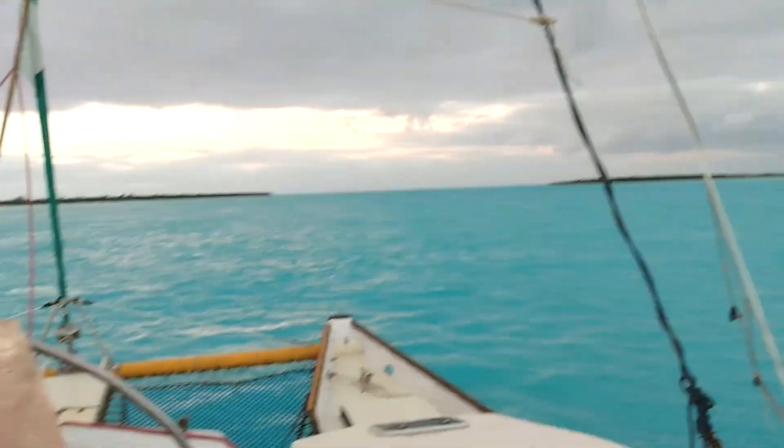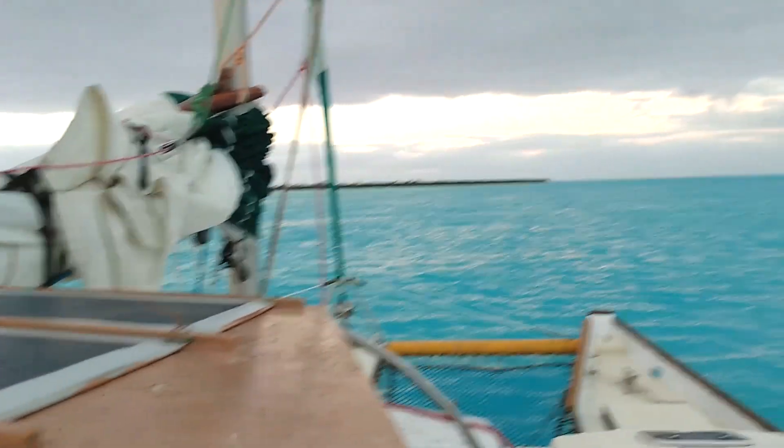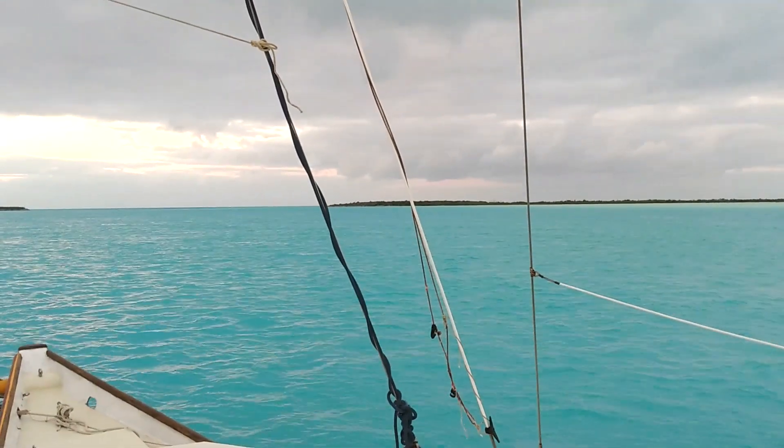Anyway, the sea is an incredible colour — a really beautiful colour. We hope to do about 55 miles today, maybe 60. We'll see. If we get going soon, we'll be fine.